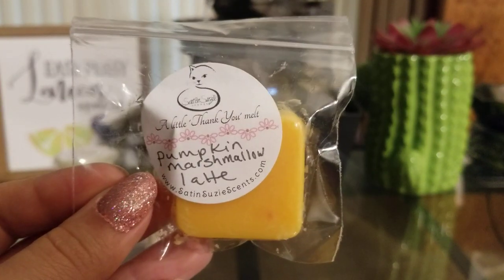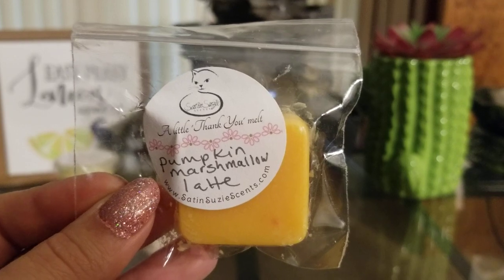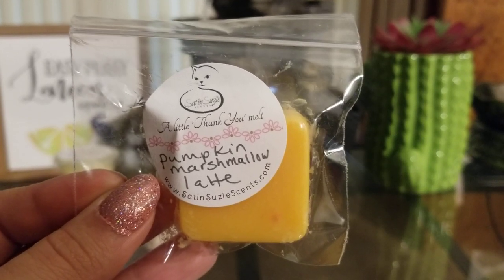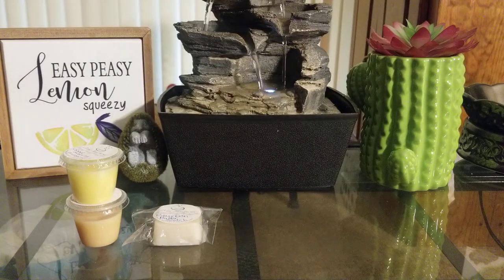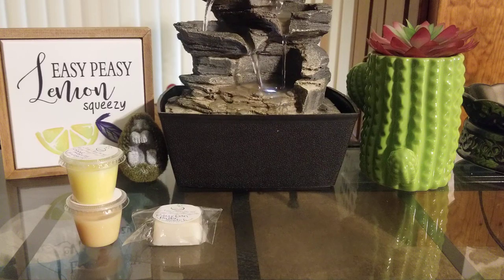Then I got Pumpkin Marshmallow Latte, and I actually have this one — she sent me a big logo bar of it when she first came out with it in this scent. I love it because this is one of the very few pumpkin latte scents where you can actually smell the coffee. It's so good — super strong on the coffee, and then you definitely get a sweet creamy pumpkin marshmallow scent.